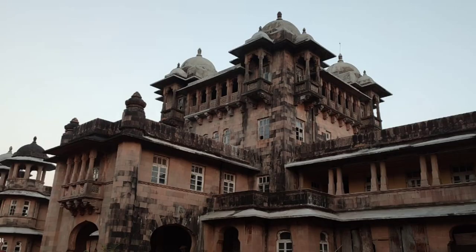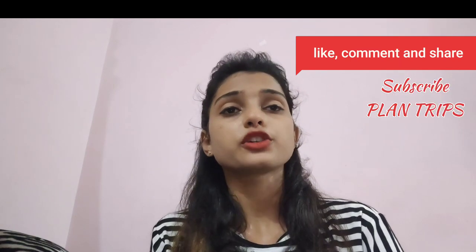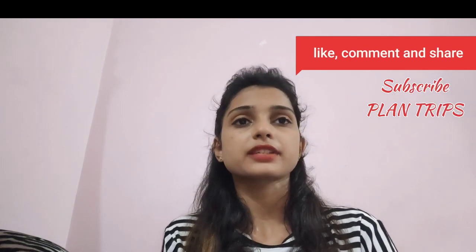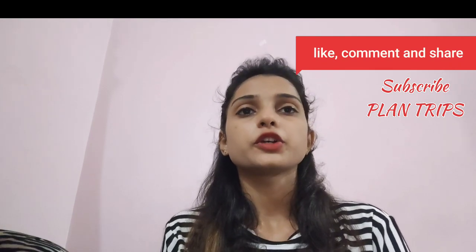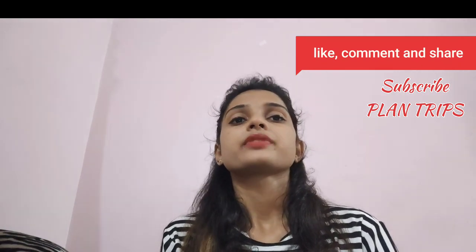The Javila's palace is a must visit, especially if you have always wanted a peek into the grand lives of royalty from the past. If you like our video, please do like, share, and subscribe to our channel, Plant Trips. Thank you for watching the video and do visit our place. Thank you.